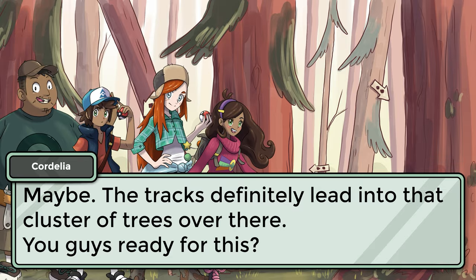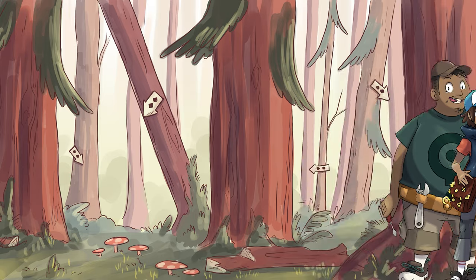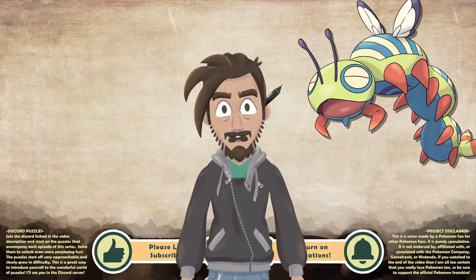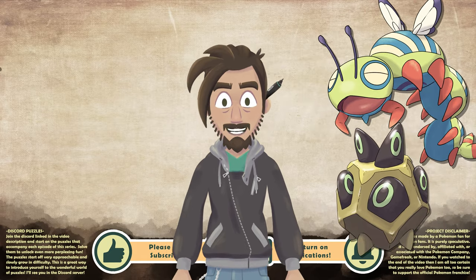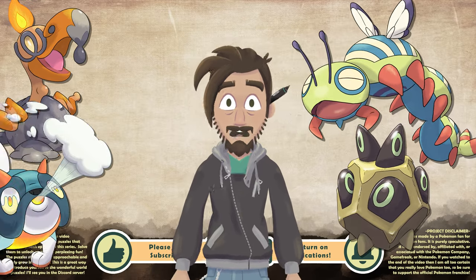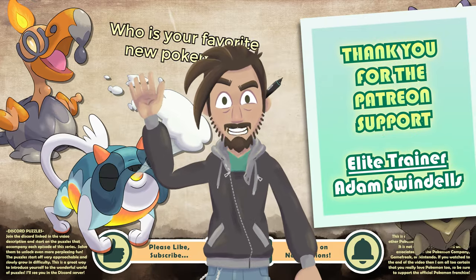Something like something horribly ugly? Maybe. The tracks definitely lead into that cluster of trees over there. You guys ready for this? Cordelia leads you towards unknown horrors, but we'll pick up from there in the next episode. Be sure to leave a like, comment, and subscribe if you are enjoying this series. There is a new puzzle added to the Discord server, so check out the video description for details on how to join all the puzzly journal goodness. I will catch you in the next one. Later, nerds!